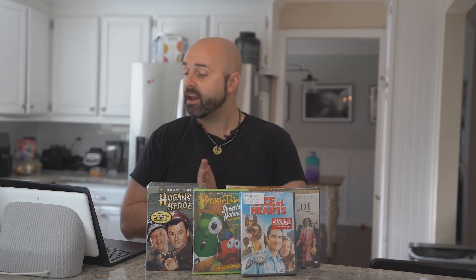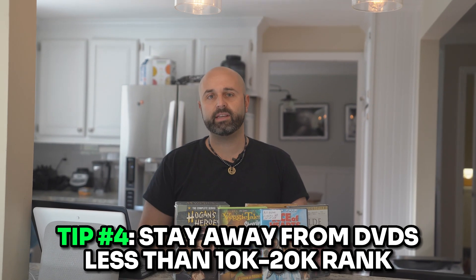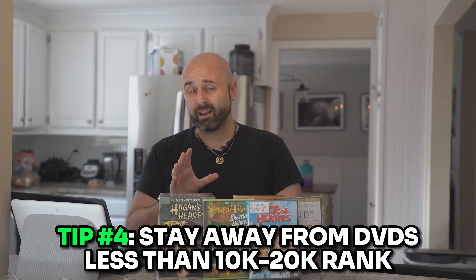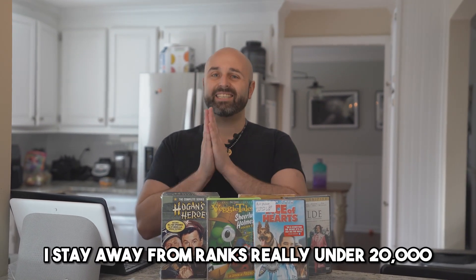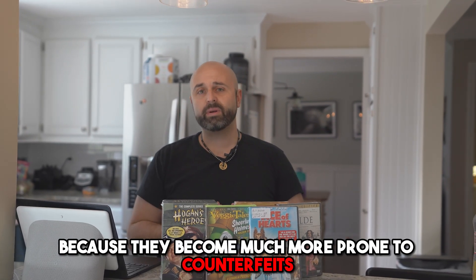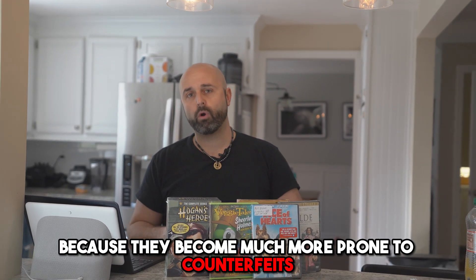Tip number four for selling DVDs on Amazon FBA — and this is my personal preference. I stay away from DVDs that are especially less than 10,000 rank. If it's less than 20,000 rank, red flags are going off and I really have to examine it. As a general rule of thumb, I stay away from ranks under 20,000 — especially under 10K — because they become much more prone to counterfeits.